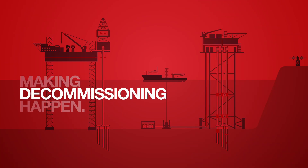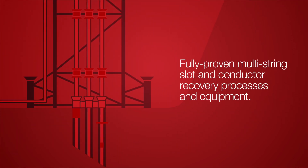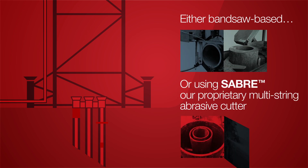Claxton performed the first ever rigless platform well abandonment in the North Sea, at a stroke reducing the costs associated with decommissioning. Since then, we've continually invested in our decommissioning tooling to supply a full suite of cutting, well abandonment and recovery services, including fully proven multi-string slot and conductor recovery processes and equipment, either bandsaw-based or using Sabre.